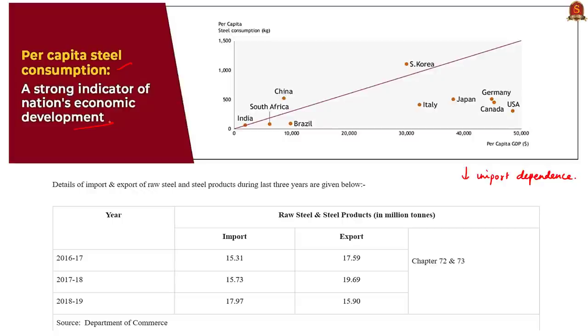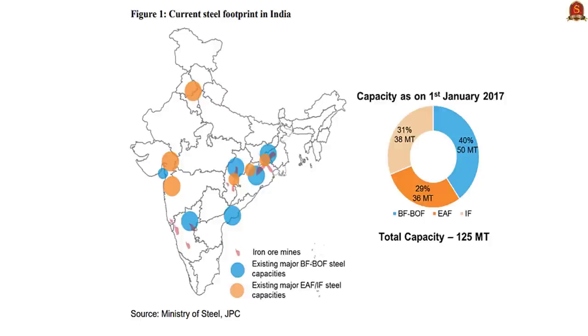The table represents steel imports and exports of India over the last three years. For 2018-19, steel imports exceeded exports. This map represents the major steel-producing areas of India. Initially, steel industries were concentrated in the eastern part of the country; later they moved to the southern part, and now they are also concentrated in the western part. Today's news is that India's steel exports have more than doubled between April 2020 and July 2020.